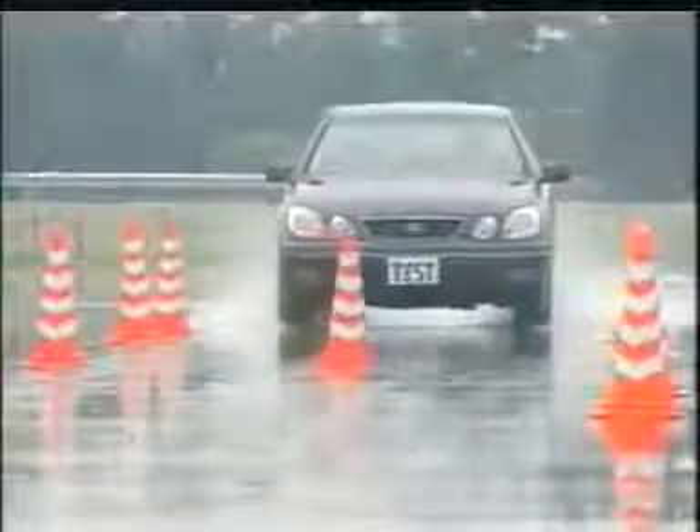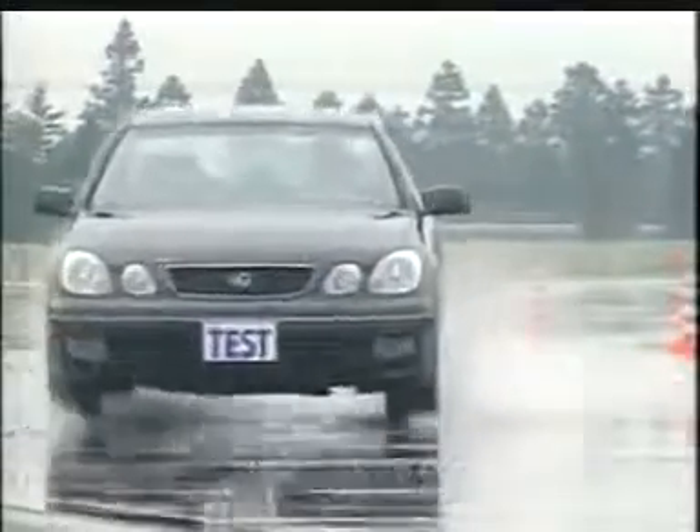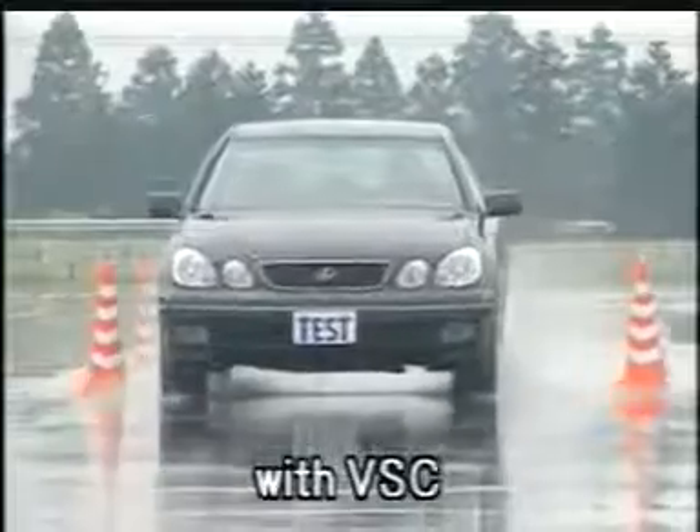During a lane change on a slippery surface, the car without VSC slips sideways and it becomes unstable. However, the car with VSC can complete the lane change in a stable manner.